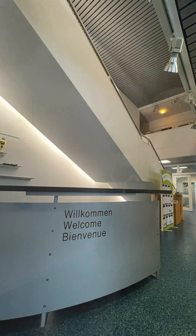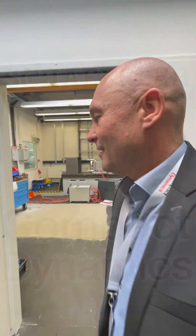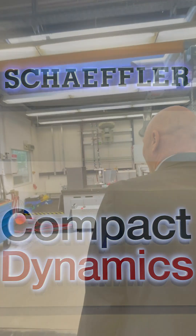Hey Jürgen, where are we here? We are here at Compact Dynamics, which is part of Schaeffler Group, a company where we are developing our electric motor.